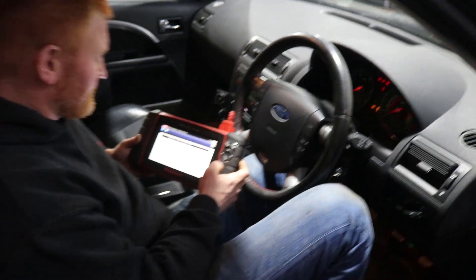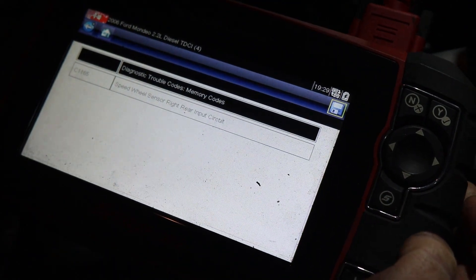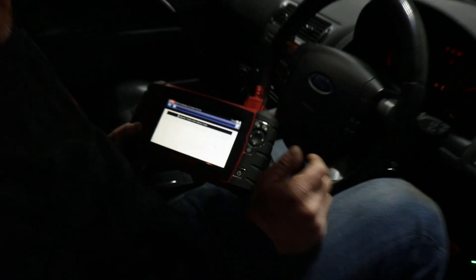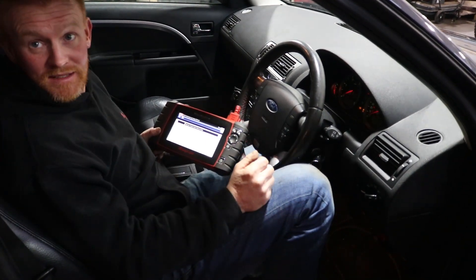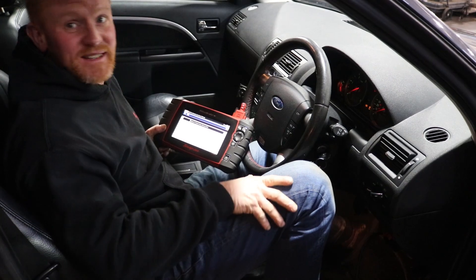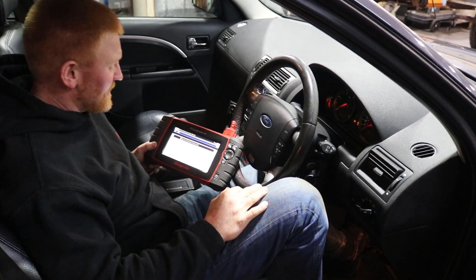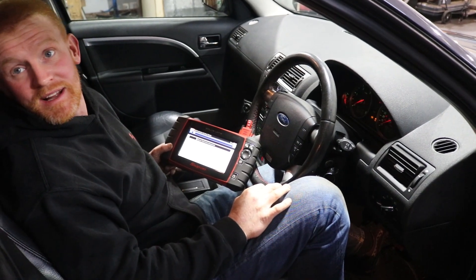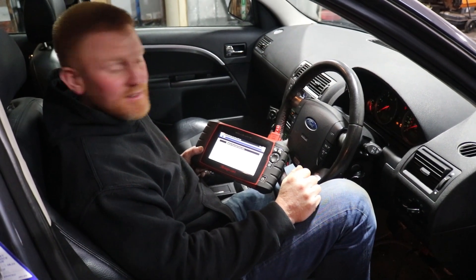We've got the scanner in and it's come up with - basically wheel speed sensor, ABS sensor, right rear. So we need to have a look at that - could be a cracked ABS ring, could be a broken wire, could be a faulty sensor. If you can't see any broken wires and the ABS ring looks alright, probably a faulty sensor. We can have a quick look at that - not a major fix and that'll take off them two lights.